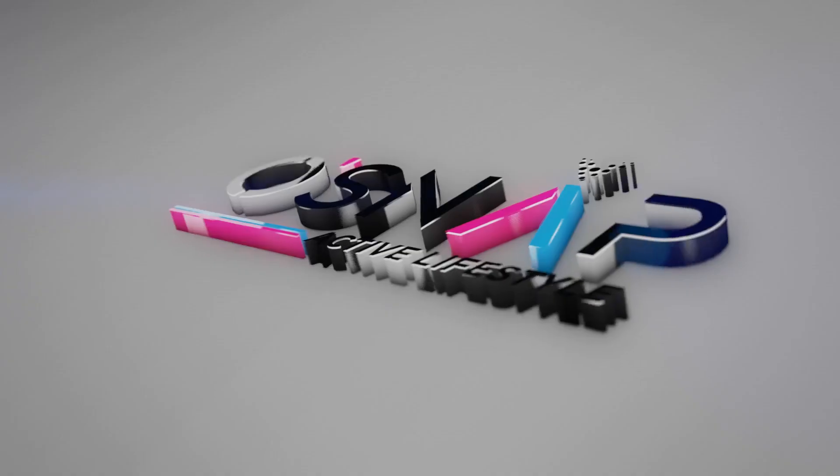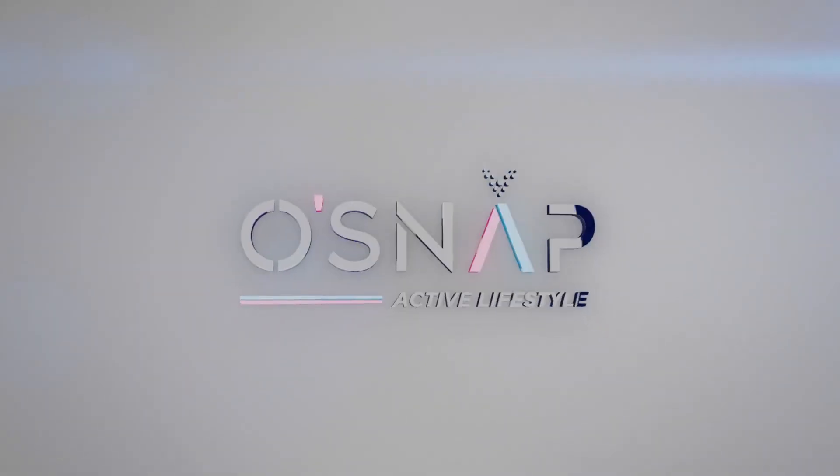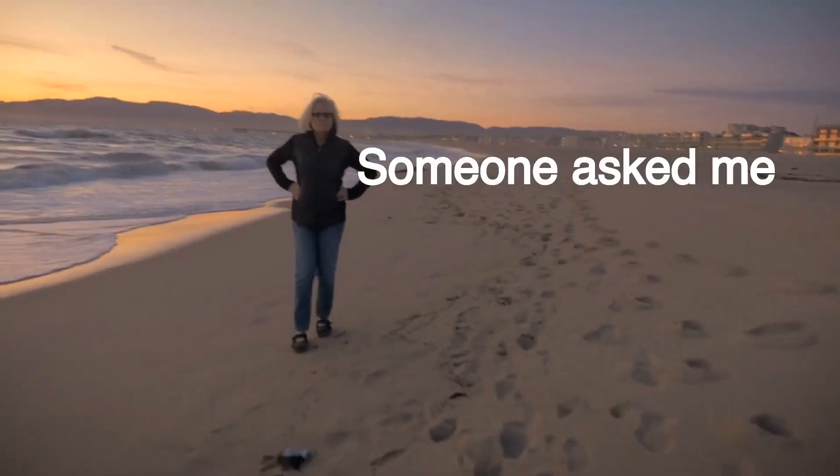Oh snap active lifestyle — transforming minds, bodies, and business opportunities. Because we know health is wealth. Someone asked me: why do you walk backwards? Well, this is why.